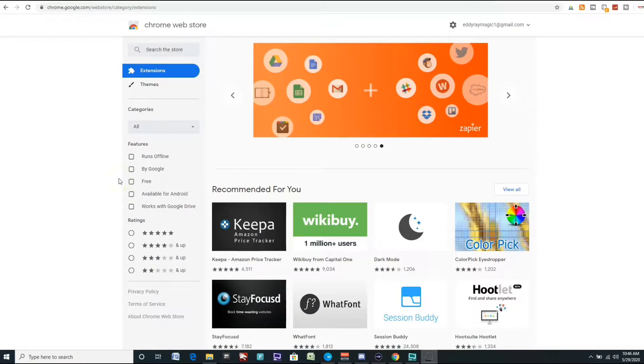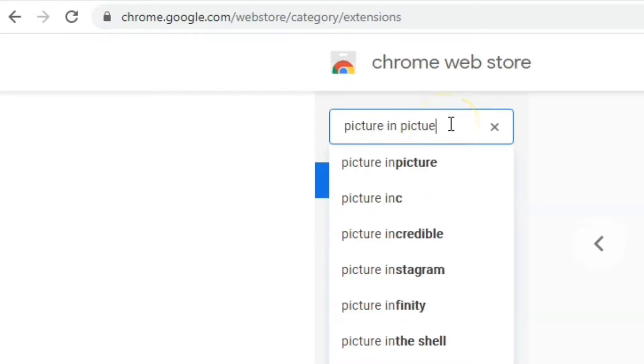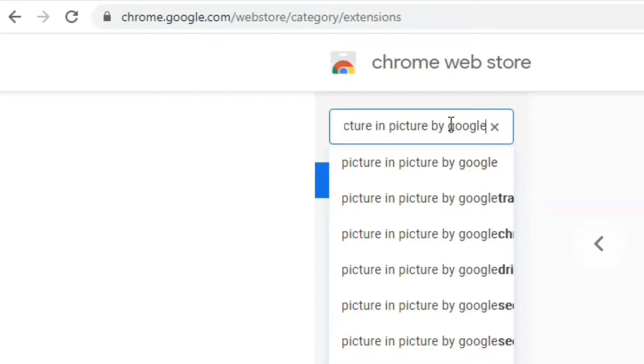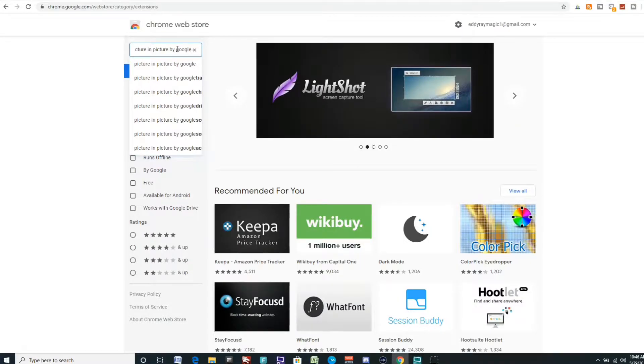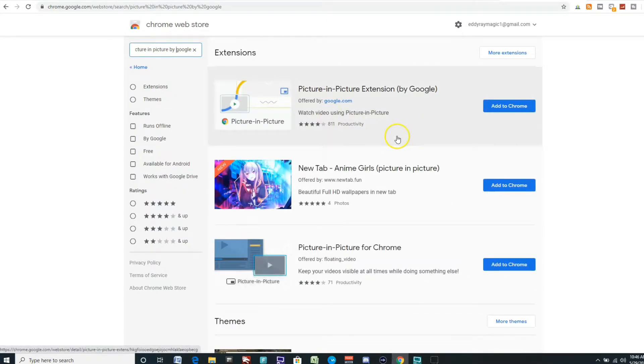We're going to go to the Chrome store — that's chrome.google.com. In the search box, type in "Picture in Picture by Google." Very important. There are a few other Picture in Picture extensions in the Chrome store; however, this one's by Google and I believe it works the best. I think just because it's made by Google, it should work well since YouTube is, you know, Alphabet and Google and such.